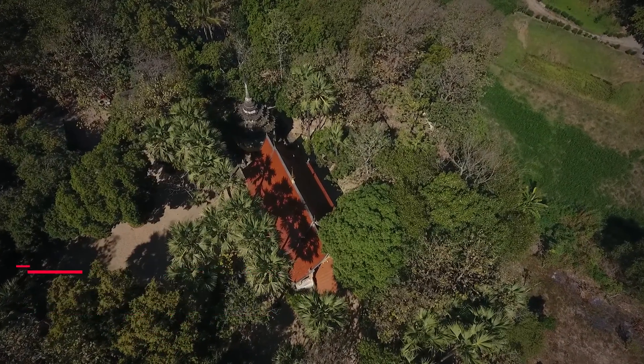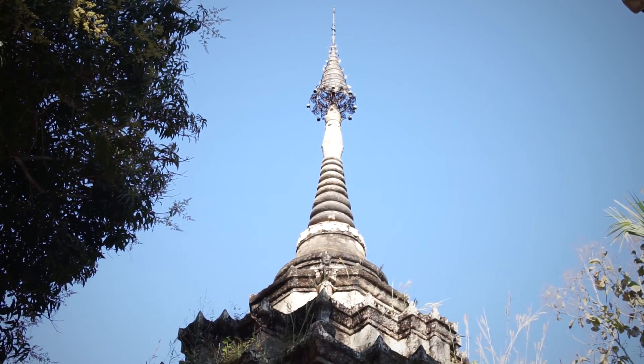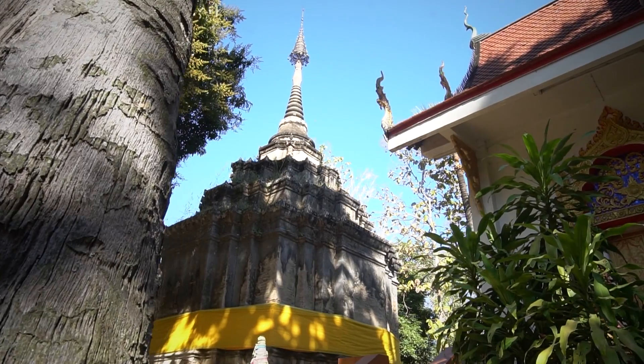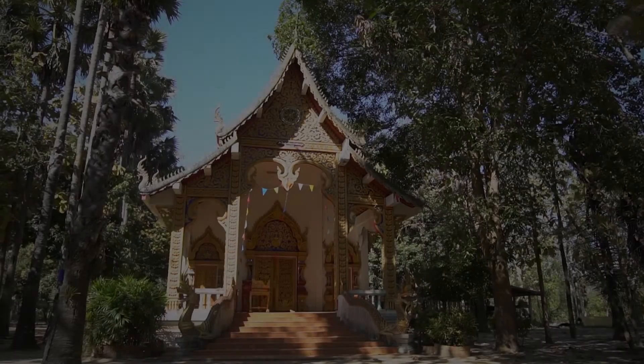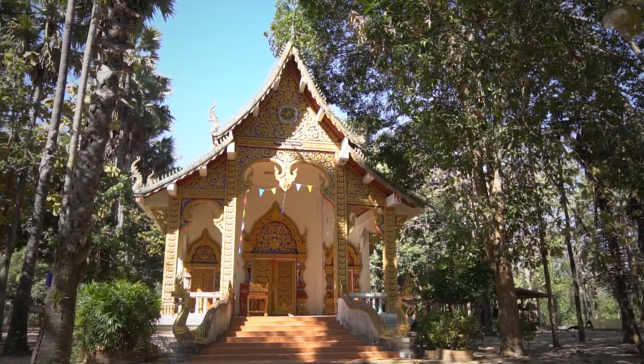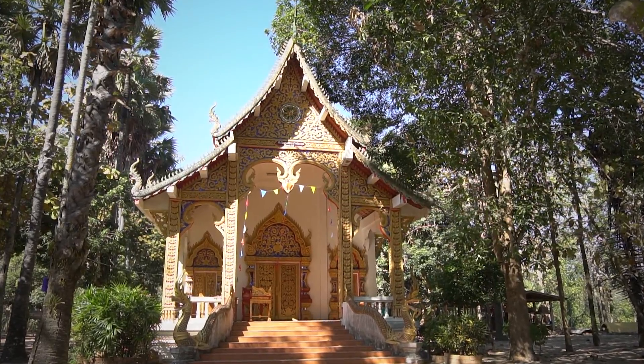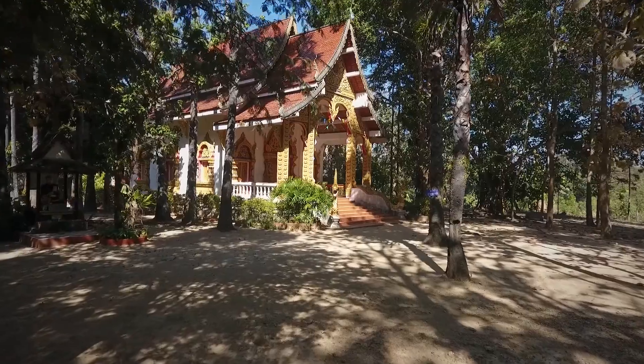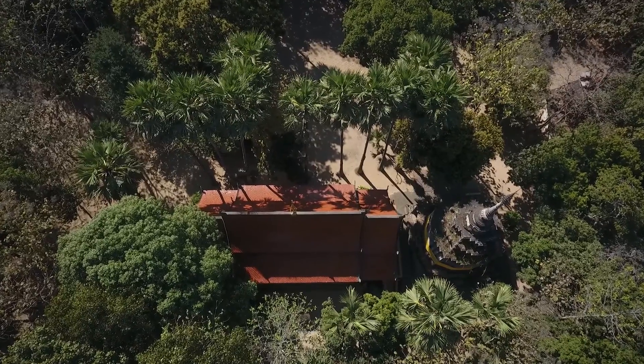วัดเชียงแสนสันกำแพง. The มือนดับเรียน stone inscription found in วัดเชียงแสน mentions the temple named สาละกัลละยานมหันตาราม, constructed by มือนดับเรียน in 1491, and consisted of an assembly hall, stupa, and scripture library.